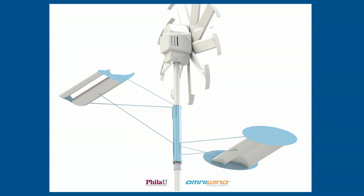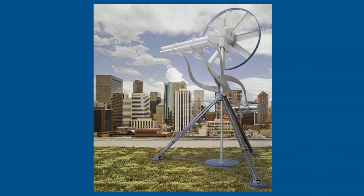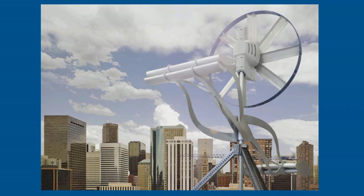Our goal is to produce something that nobody has ever seen before. We want residential wind energy to be like the next satellite dish or the next chimney — something that is accepted, something that is beautiful, and something that is revolutionary.